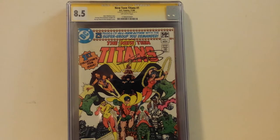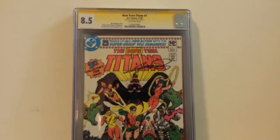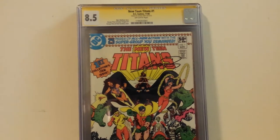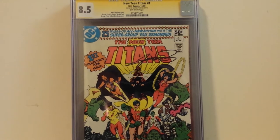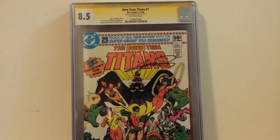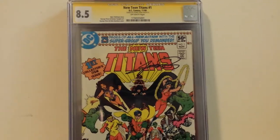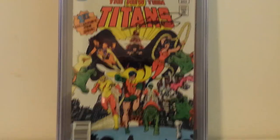The past two times I paid extra for speedy grading, I got better grades than I had predicted. When I submitted these first two books including this one, I told myself look, they're not near mint, CGC is tough. I thought this book was about an 8.0, this Teen Titans, but I braced myself — don't be surprised if they come back a 6.0, you're just getting them done to have the signature certified. So I was very happy to get this New Teen Titans number one back at an 8.5, signed and certified by George Perez.